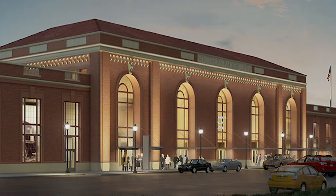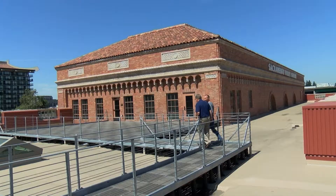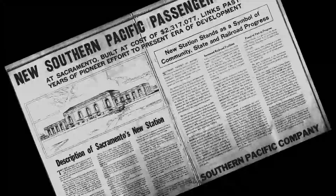I'm Rob Stewart. We are celebrating the best of ten seasons on Rob on the Road — a decade of destinations. We begin with the Sacramento Valley train station. Get ready to go below, above, and throughout this architectural beauty — one of the most iconic buildings in Sacramento.